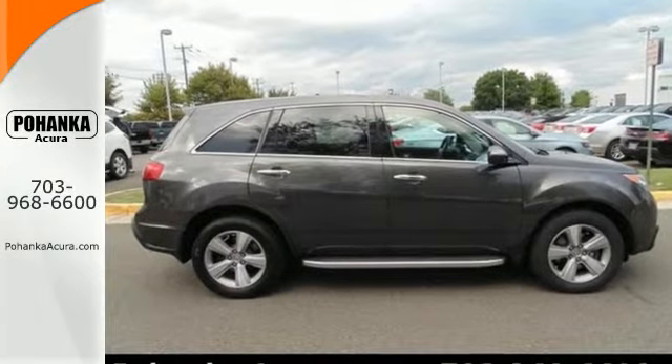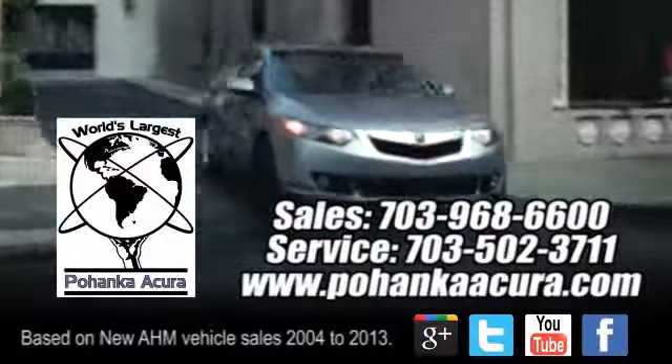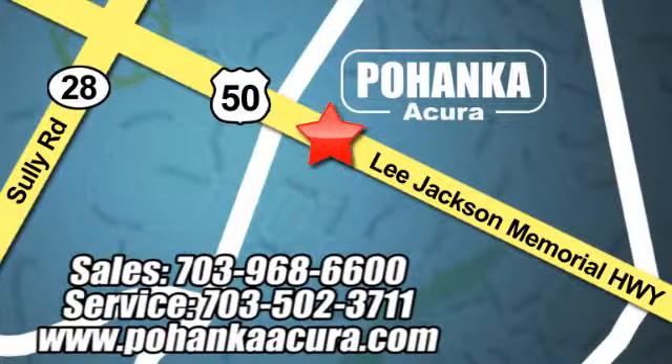Come on in today and see this one for yourself. Pohenka Acura is a great place to buy a car. We're conveniently located at 3911 Lee Jackson Memorial Highway, Route 50 in Chantilly.